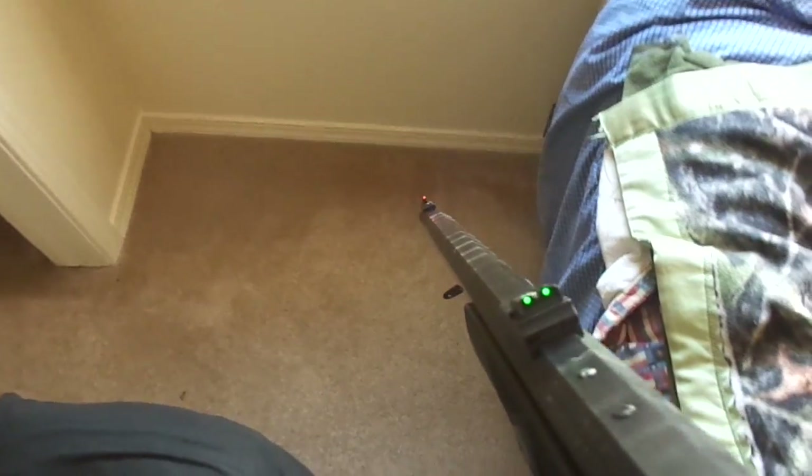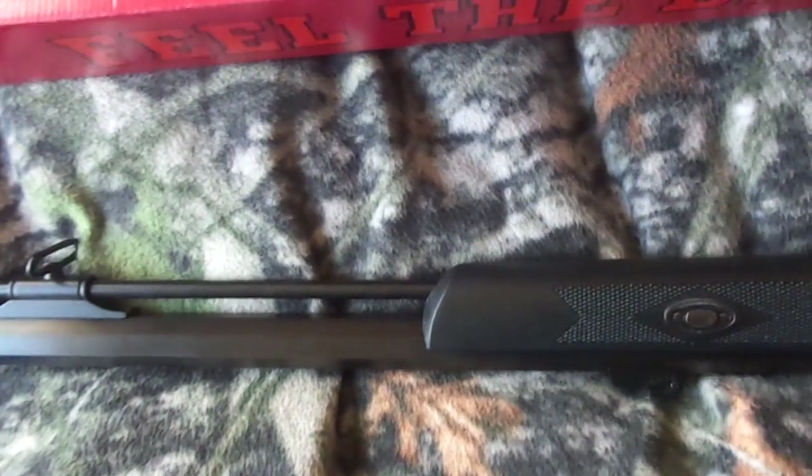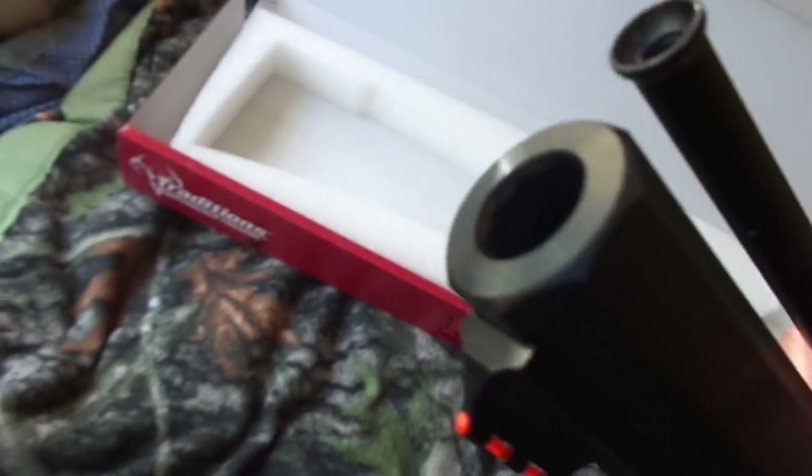I think what they're called TruGlo sights, or something like that. It also comes with some slings. But other than that, it's kind of like a combination of new and old, a traditional style of muzzleloader. It's a .50 caliber, 1:48 twist.